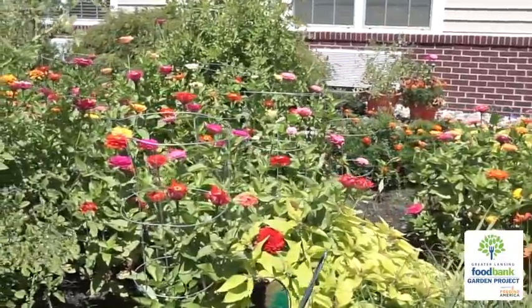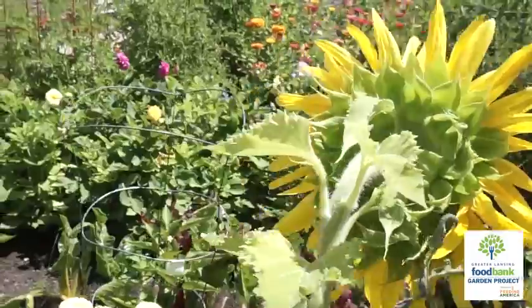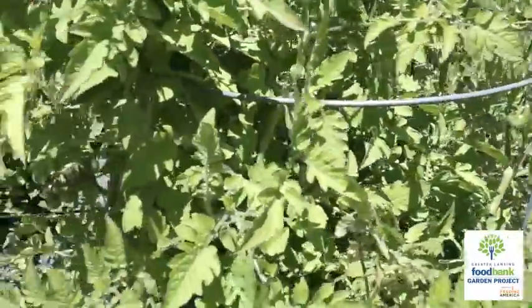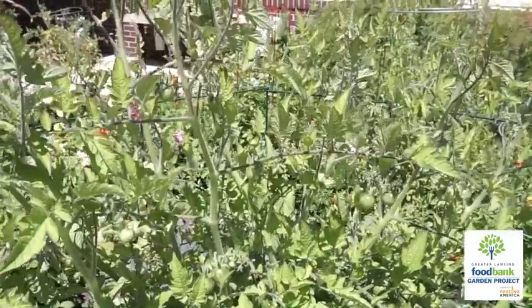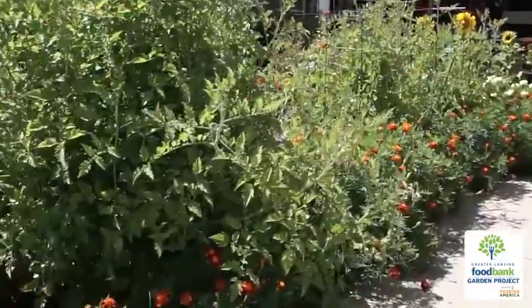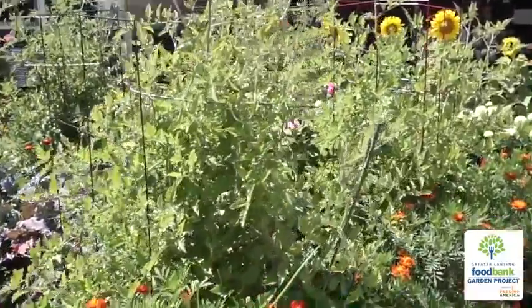And once friends and family are able to visit again, it will also be a place where they can come and have a lot of fun. The staff is able to use the produce for residents. They've made bruschetta, salsa, pickles, and used garnishes. It's been a great way to bring the garden inside for those who can't get out.